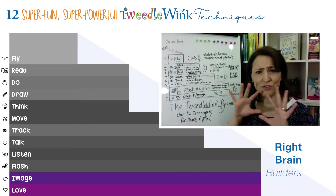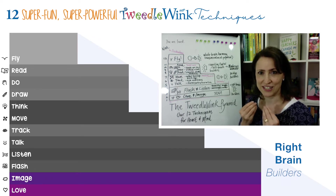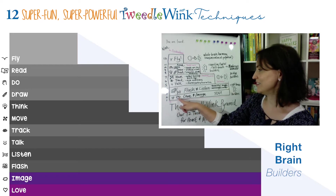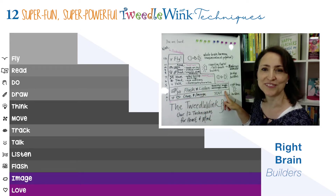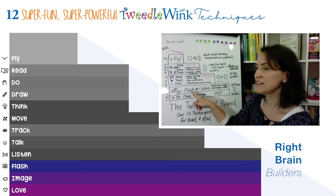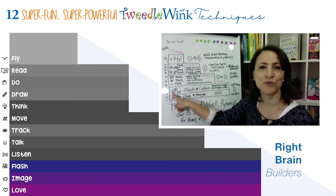Happy, healthy, wise, loving, compassionate — all those beautiful things that we wish for our children — those are the things that we hold for our children in terms of holding an image. So love and image, that's the heart and the cloud, and that has to do with us as parents and teachers. The second two techniques are flash and listen.